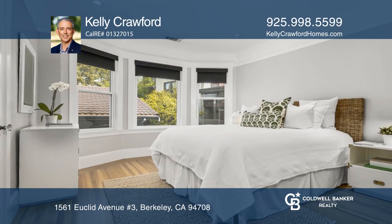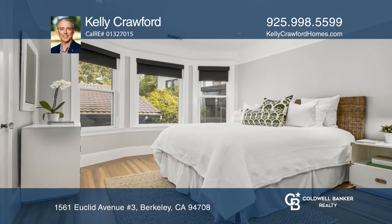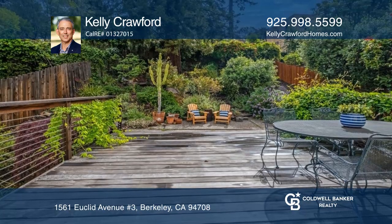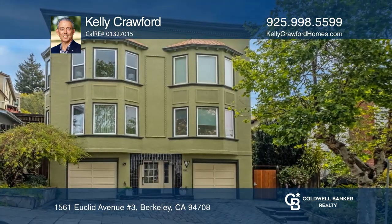Additional amenities include a modern updated kitchen, large formal dining room, level-out patio, rear garden, and a garage. Kelly Crawford would love to give you a private tour.